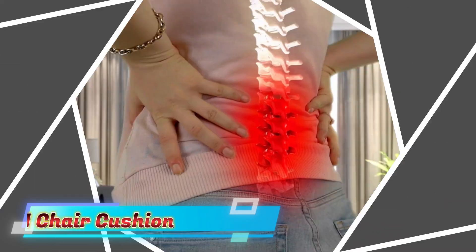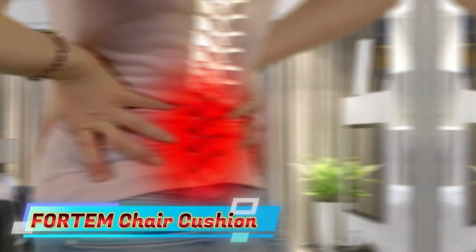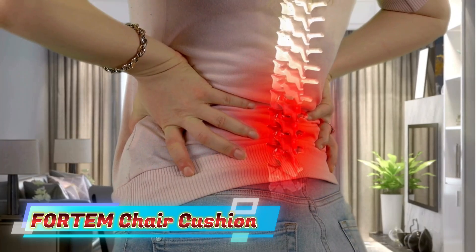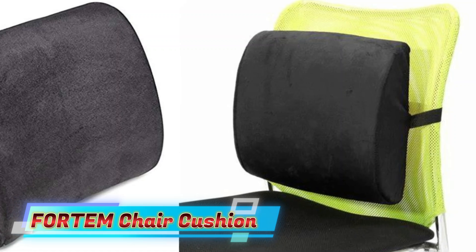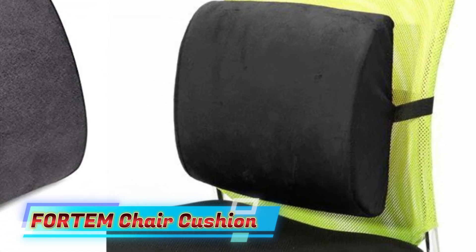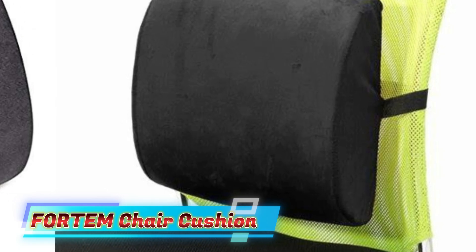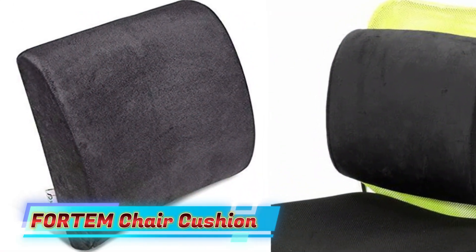The back support pillow is adjustable to the contours of your body, making it a great lumbar support pillow while driving or working long hours. The seat cushion for office chair offers utmost relief for coccyx and tailbone pain. The seat cushion and lumbar support pillow are made from 100% pure memory foam, helping maintain a healthy body posture by absorbing pressure against your body.